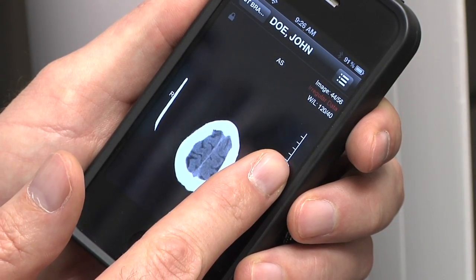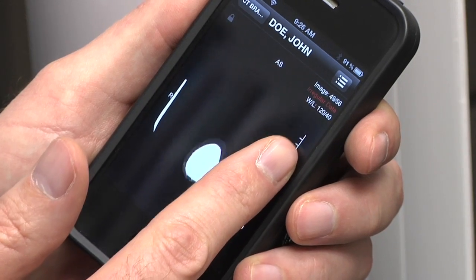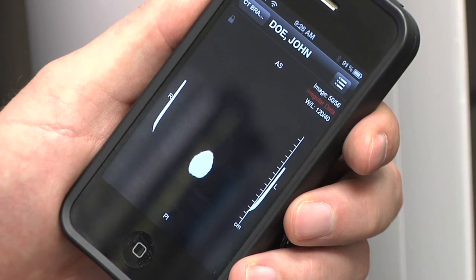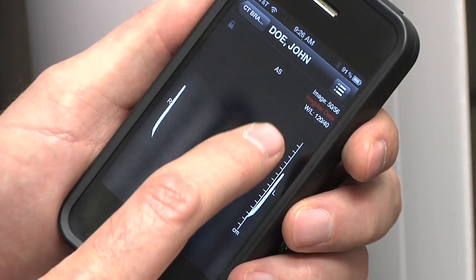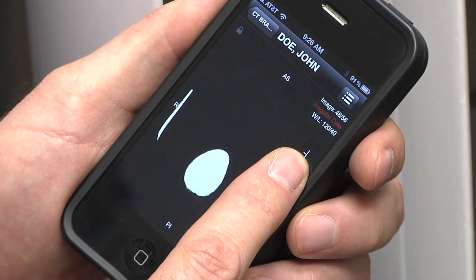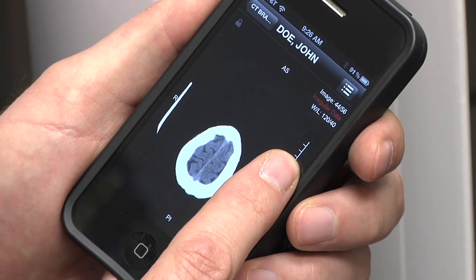The beauty of this is that none of this information is housed permanently on the device, so that when I turn this off — it's password protected. If the device was stolen or retrieved by someone else, they would not have access to this confidential patient information.